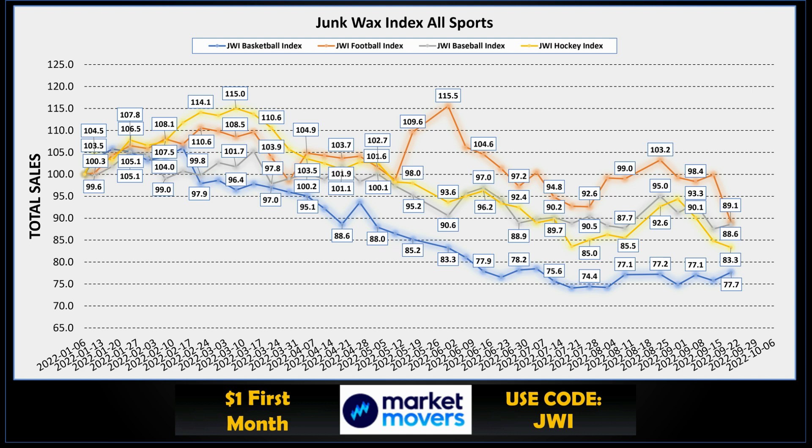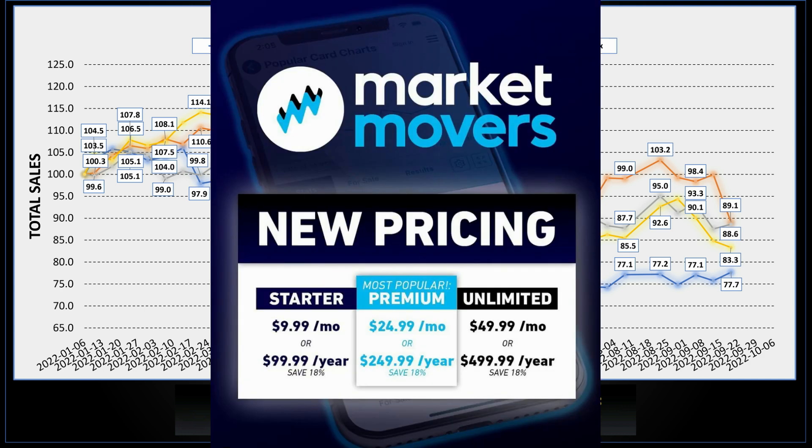Looking at how baseball stacks up against the other three major sports: football had a huge drop this week but is still in the number one spot at 89.1, with baseball not far behind at 88.6. Hockey is down as well, and basketball was up at 77.7. I put together these indexes using the Market Movers app — it has great collection features and tools. There's a link in the description; use code JWI for your first month at just a buck. They have three different tiers with different features.